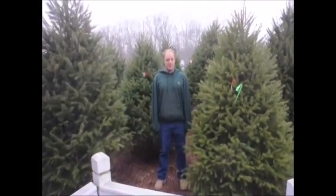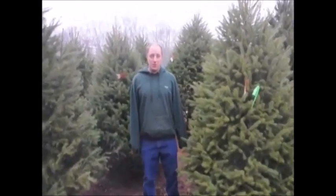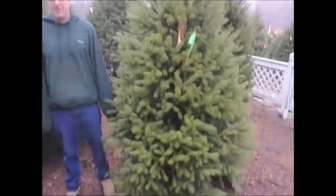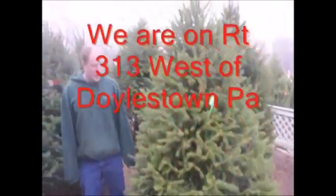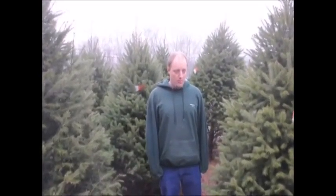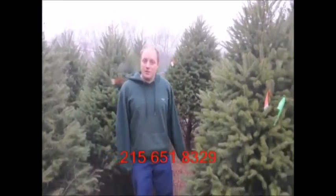These are our Douglas firs. These are about 7 to 8 and maybe 8 to 9 foot tall ones. We have small ones that range about 5 to 6, 6 to 7-ish, and they go all the way up to about 12 to 14 feet tall. We have a couple of different other varieties across, but this is just a good example of the Douglas firs that we have.